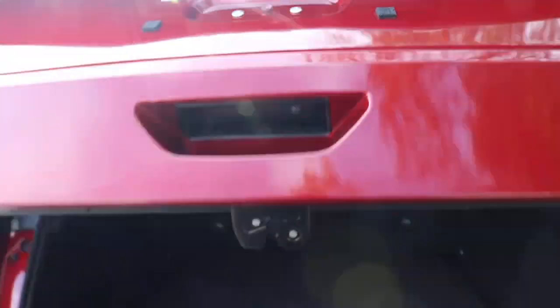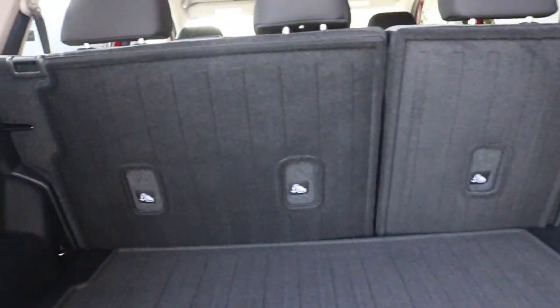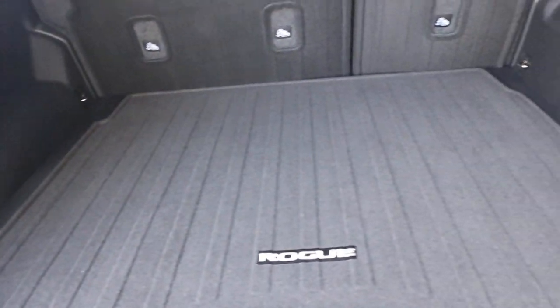Now we are making our way to the cargo area — imagine that, 36.5 cubic feet with the rear seats up, and 74.1 cubic feet with them folded. Wow, this is pretty spacious — you can put a couple of 60-inch TVs in here.